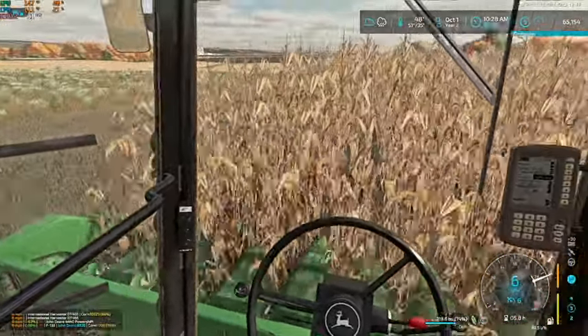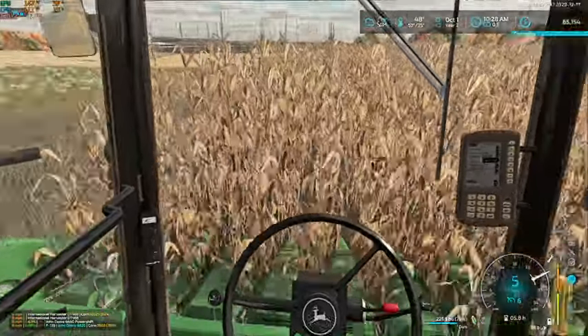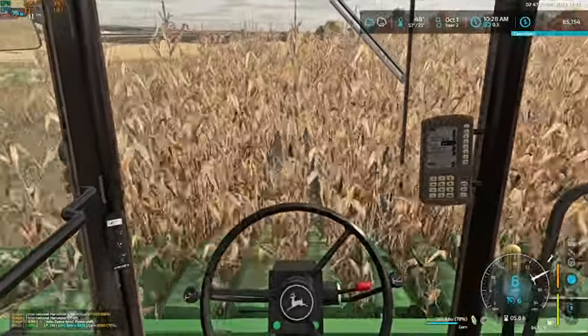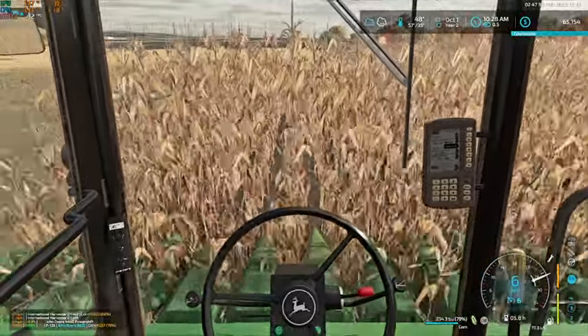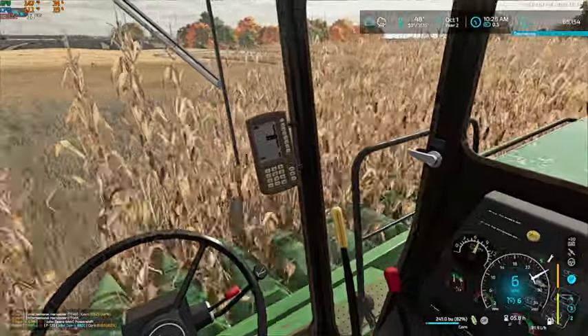Corn is definitely one of the nicer things to combine in-game. Just get yourself lined up, come in cab, and follow the row. There's 80% full.